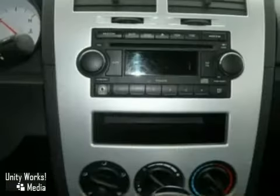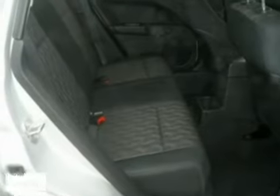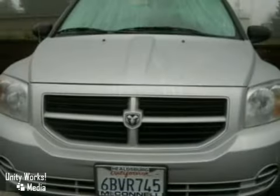For the ultimate in versatility and value, this extraordinary Caliber is second to none. See it for yourself when you test drive it today.